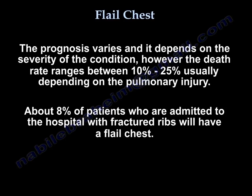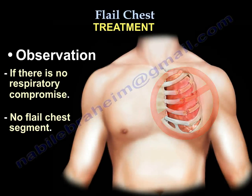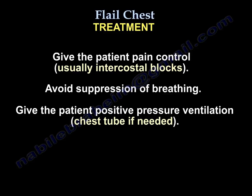Treatment: observation is appropriate if there is no respiratory compromise and no flail chest segment. Follow the Advanced Trauma Life Support principles — airway, breathing, circulation. Give the patient pain control, usually with intercostal blocks.